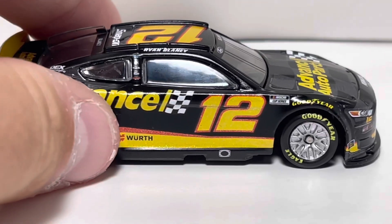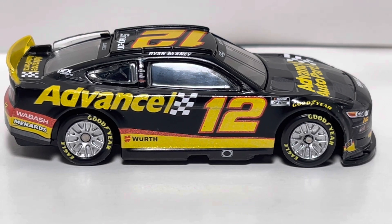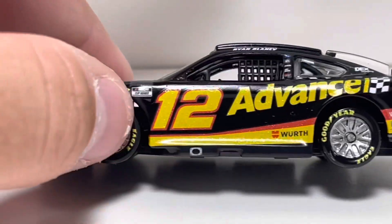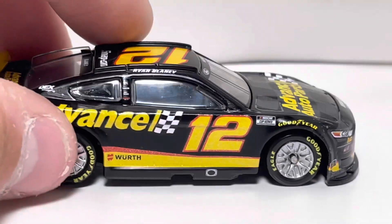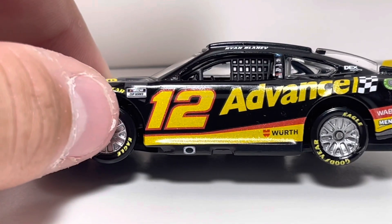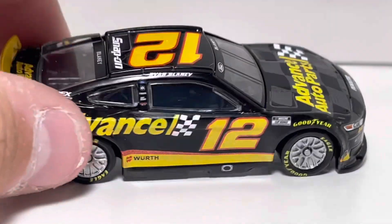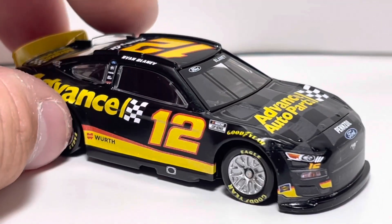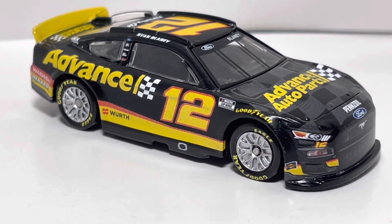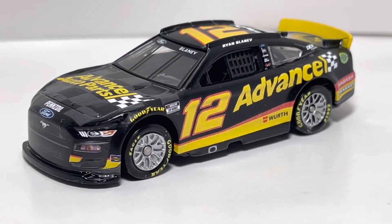On to the right side of the car — everything again looks pretty good. Nothing really disappointing with this car. I will say that this '12' almost looks flat compared to the other side, which is angled upward. Not really noticeable unless you're nitpicking, but it is kind of noticeable on this car. Overall though, I really like this paint scheme. I think it's really really good, and I would definitely recommend picking this one up.